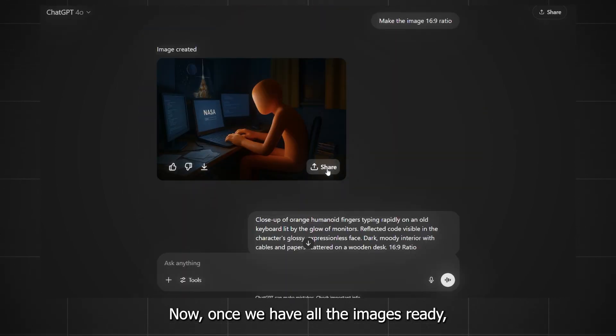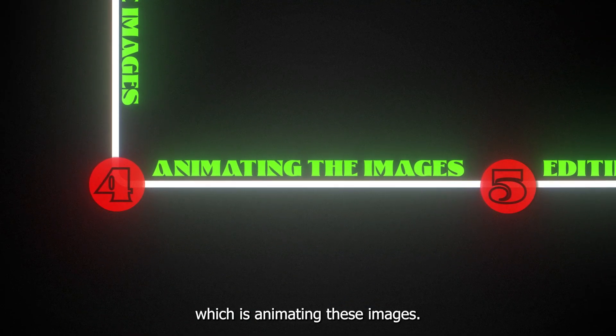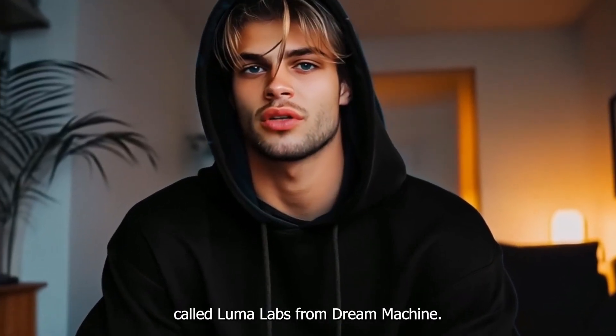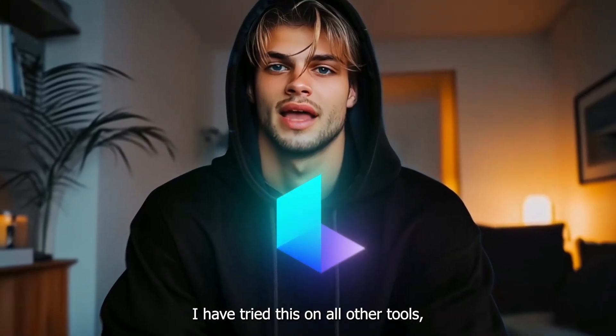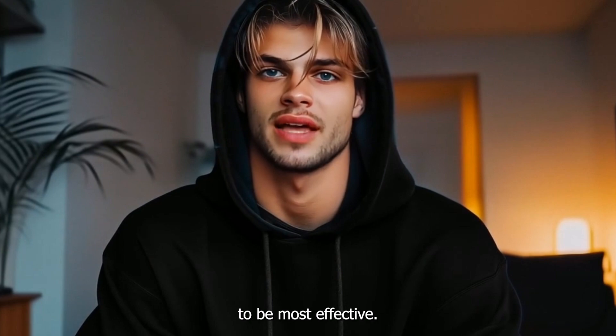Once we have all the images ready, we need to download all of them and move to the next step, which is animating these images. For that, I'm going to use a tool called LumaLabs from Dream Machine. I have tried this on all other tools, but for this kind of content, I found this tool to be most effective. You have the link in the description for this one too.